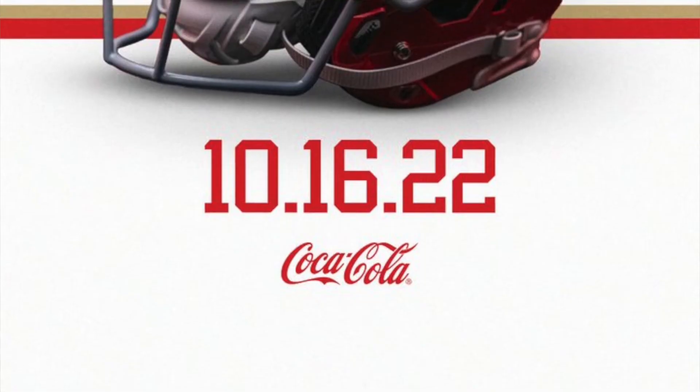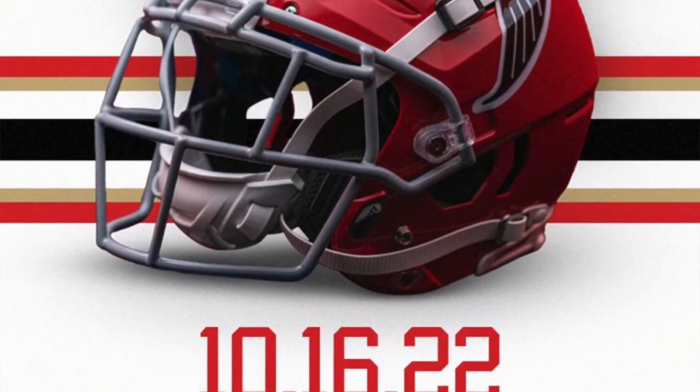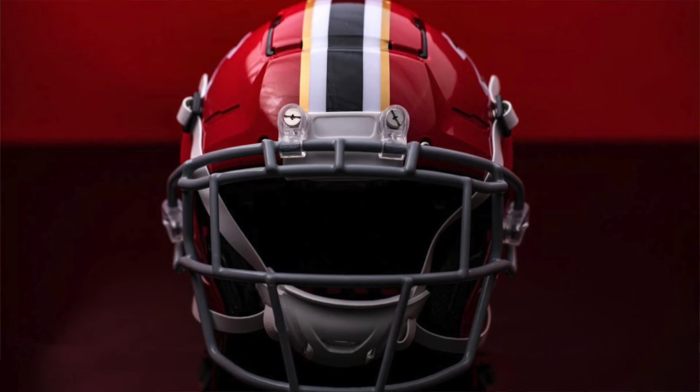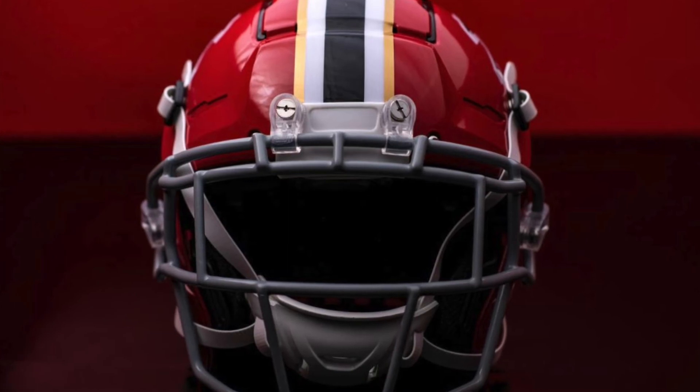Number two: the Atlanta Falcons. These are a really close second, honestly. The more I look at them the more I like them — that's a nice red helmet. They've got the retro Falcon logo which is awesome and iconic, and then that black, white, and gold stripe in the middle just looks so good. There's not much bad to say about this helmet — it all comes together really nicely. Paired with the black jerseys they're going to be wearing, these are one of the cleanest of the bunch.